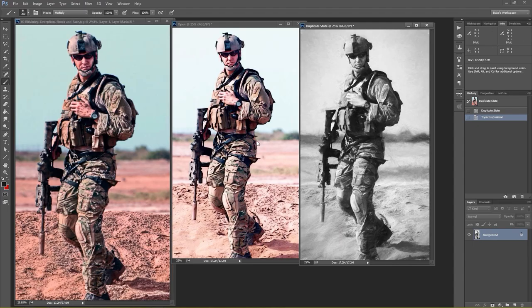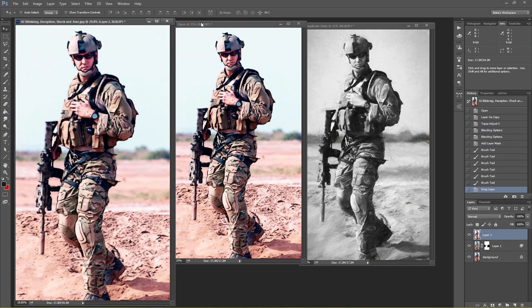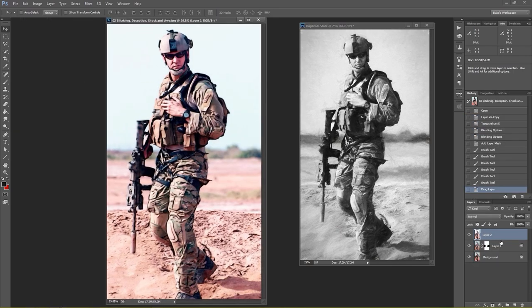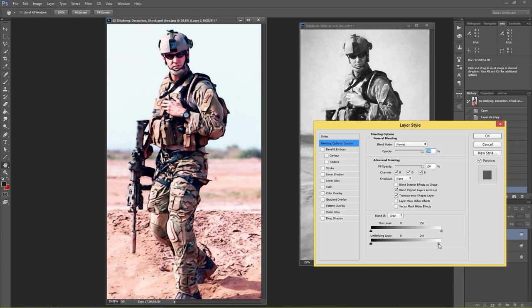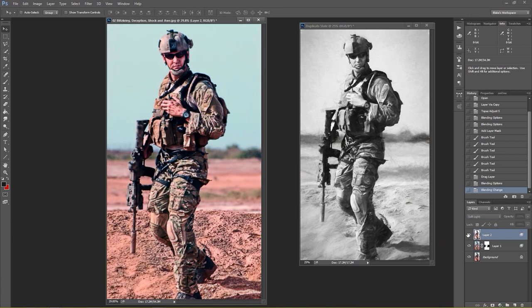I now have three totally different approaches to the exact same image — all three on their own could be very well done photographs. But what happens, just like in wartime, if you mix those strategies? I can take the Glow layer, press V, hold shift and move it onto the Blitzkrieg layer. Using the same blending options — double click, Blend If, protect anything underneath that's white — we can see some of that blue coming back. Then I can change the blending mode to Soft Light to darken up those areas. Taking the Impression layer, I can change this to Luminosity so it's not affecting the color, only affecting the tone, giving me all the underlying colors on this Impression layer.